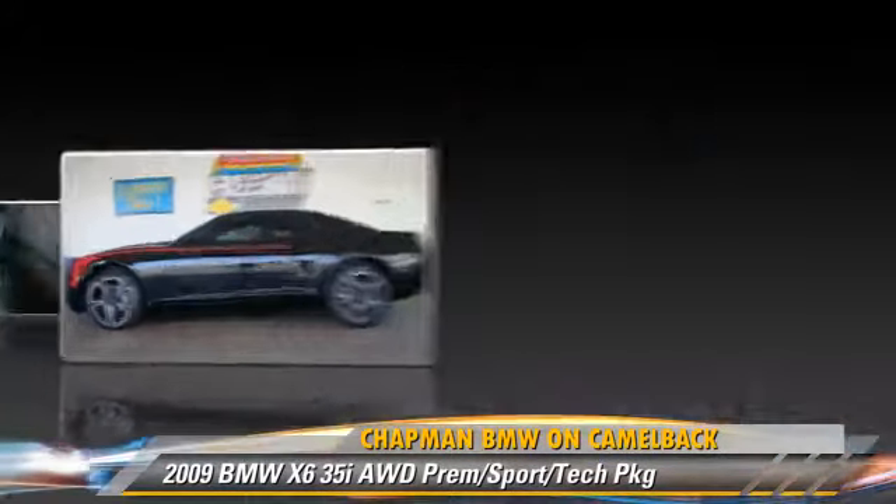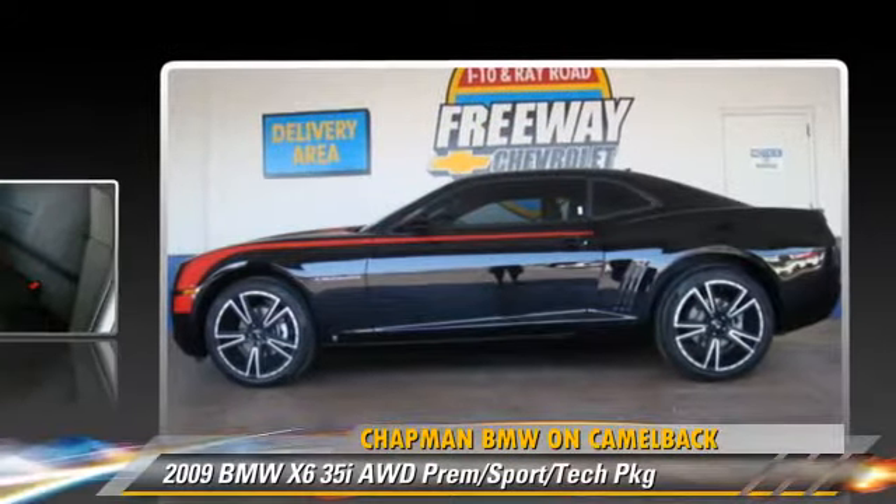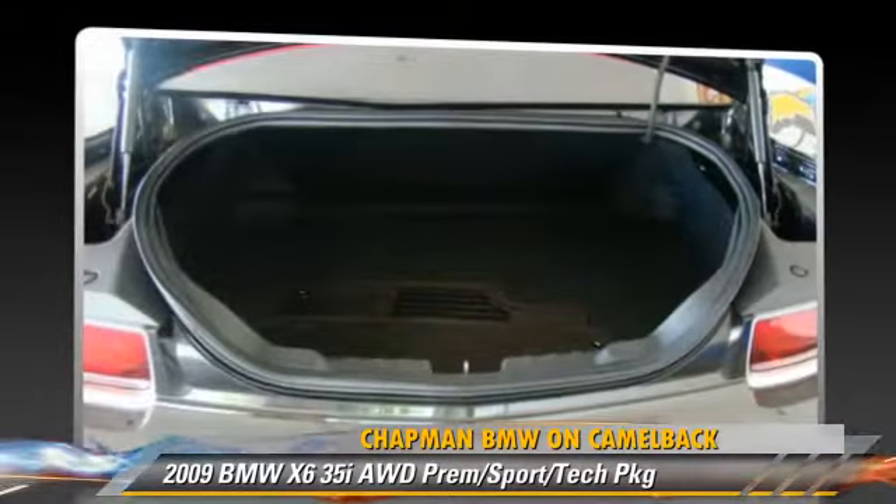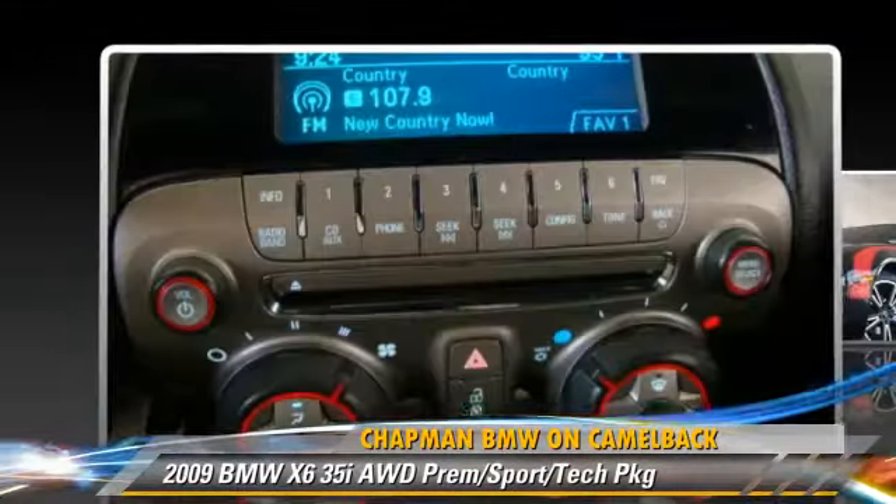This BMW features alloy wheels, premium package, and sport package. Safety features include side airbags, traction control, and ABS.